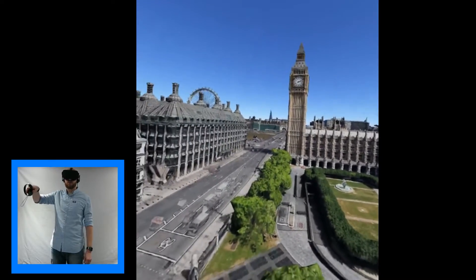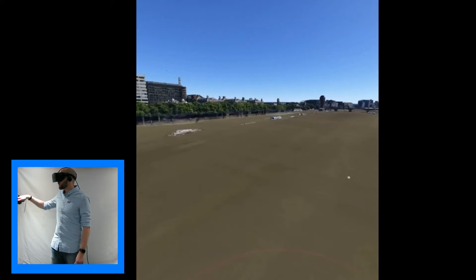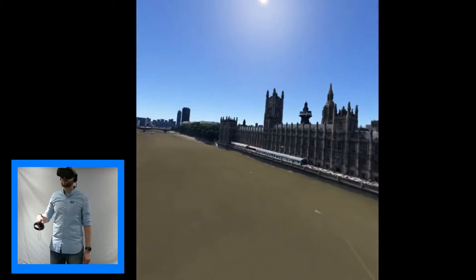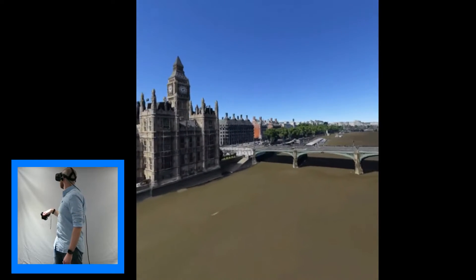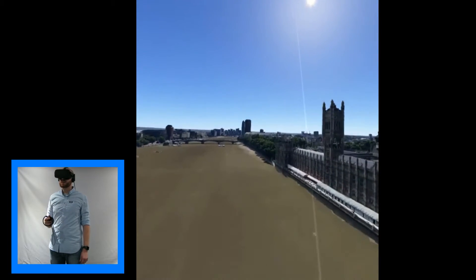It's part of the Houses of Parliament here. If we swing around we can actually move around to look at those — the Houses of Parliament, which is the home of British politics, and as you can see it overlooks the River Thames right in the heart of the city.